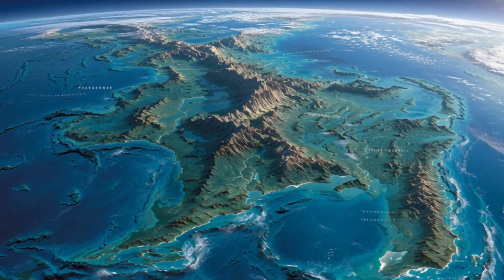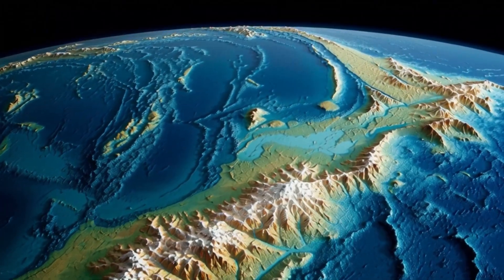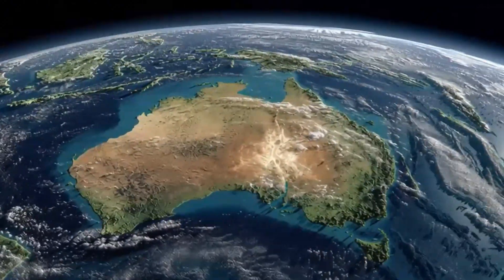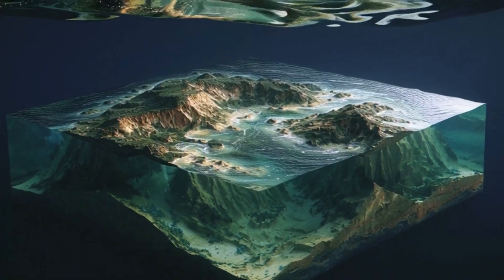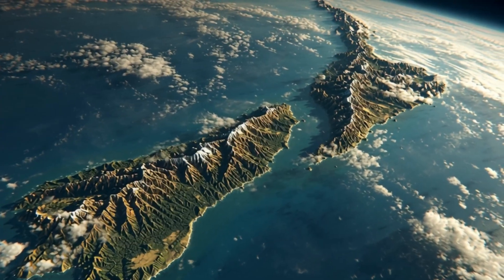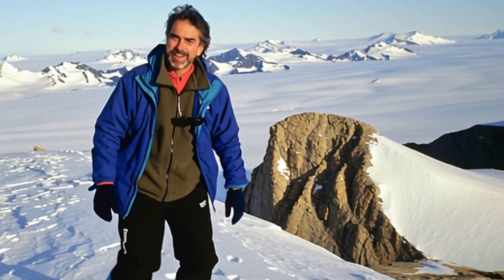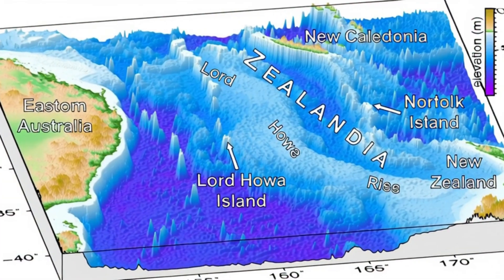What is Zealandia? Zealandia is a massive chunk of continental crust in the southwest Pacific Ocean, roughly 4.9 million square kilometers in area, which is about two-thirds the size of Australia. Most of it lies underwater — only around 5–6% is above sea level, and the best-known exposed parts are the landmasses of New Zealand and New Caledonia. The name Zealandia was first proposed in the mid-1990s by geophysicist Bruce Luyendyk, as a way to describe a continental block underlying New Zealand and nearby submerged plateaus.